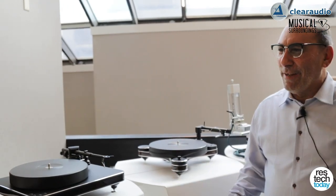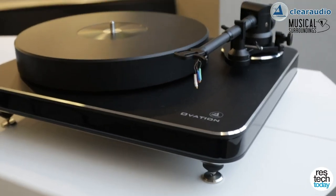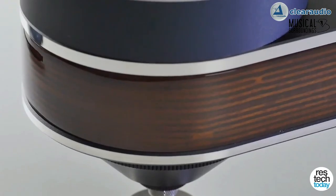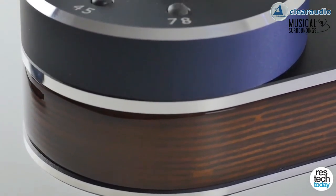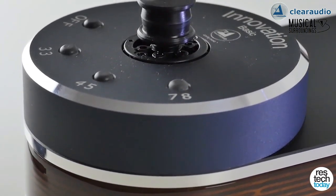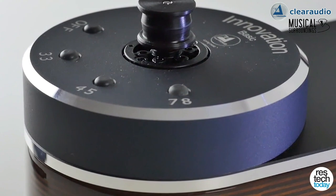And that other vibration just gets in the way of the clarity and the sound of the music. So that's what distinguishes modern turntables today — these kinds of innovations like the ceramic magnetic bearing. The Ovation model really sits smack dab in the middle of the line, and it's just below the Innovation. It's interesting, asking about innovations in the industry — this particular line had quite a few innovations in it.